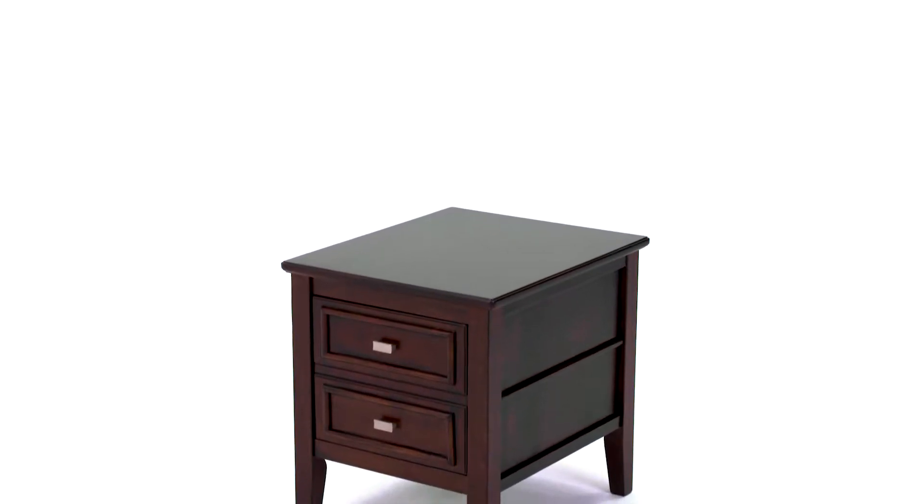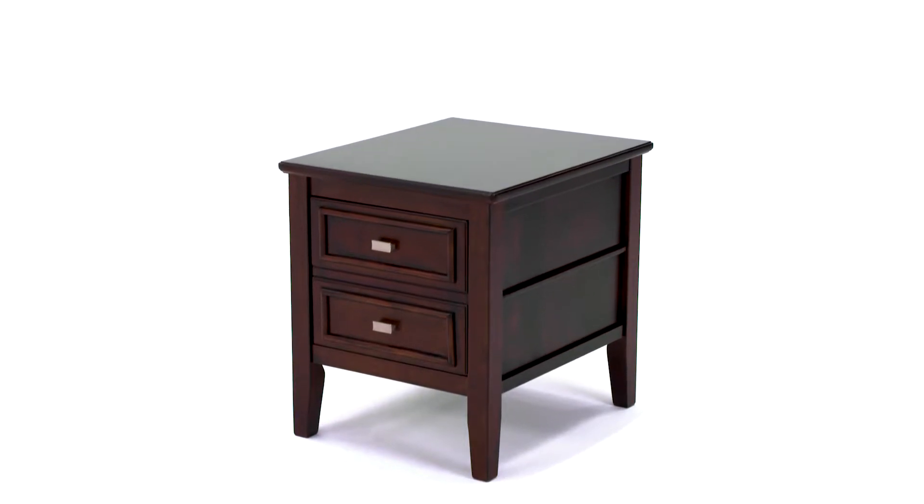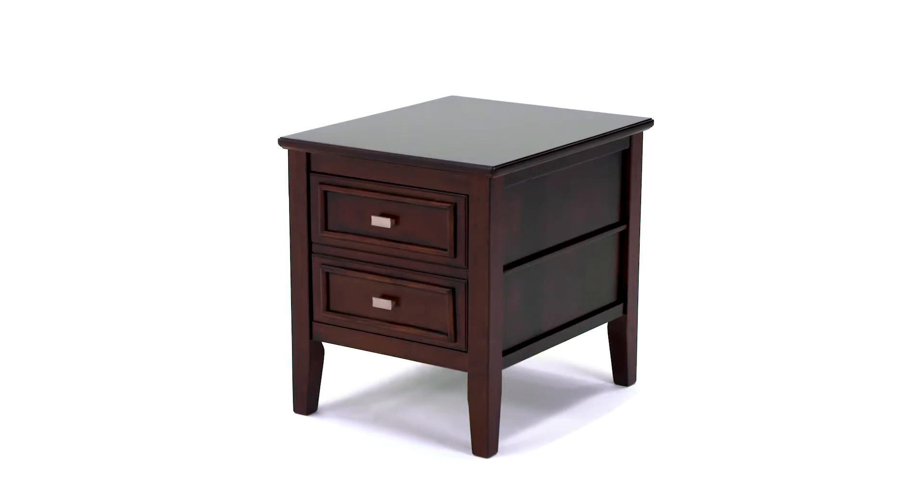When you need an end table in your living room or den that offers the storage you need, but doesn't forget about style, you want this.